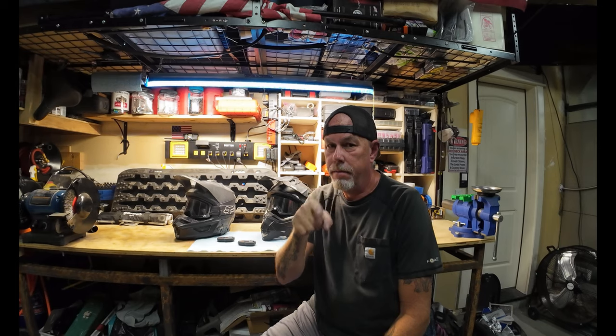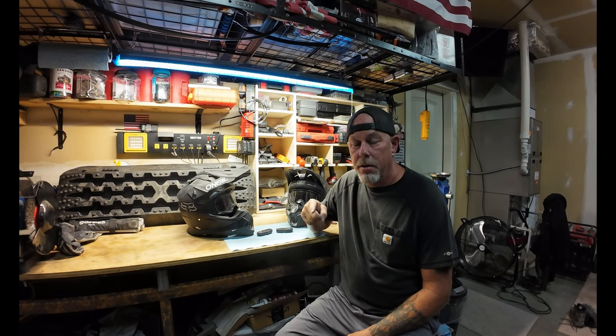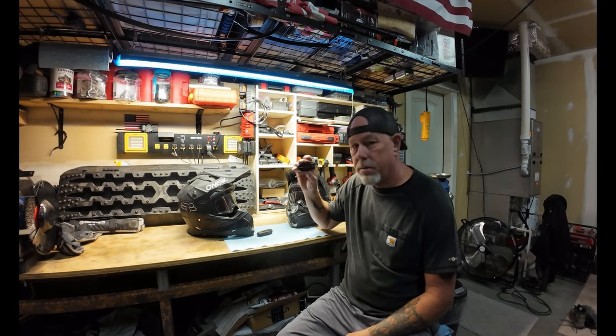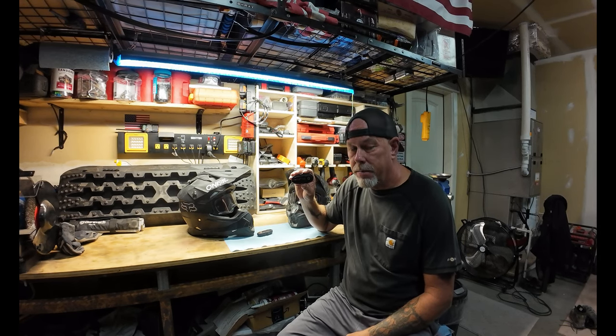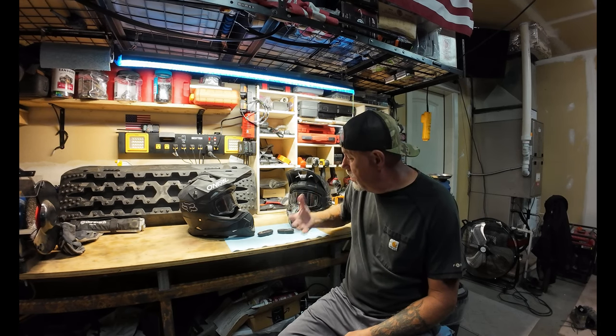We're going to do something a little different today. I'm Billy with Our Off-Roadio. Before we get started on this, I just need to let you know that I am not in any way, shape, or form sponsored by this product or even supported by them. This is just my opinion and my review on how this stuff works.